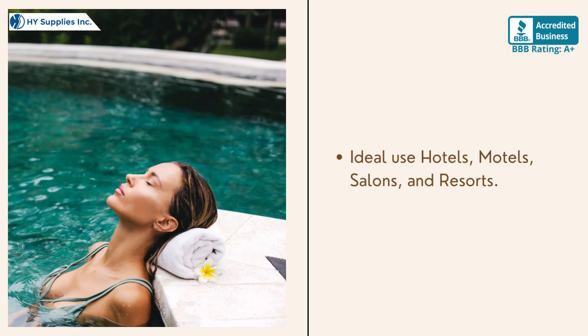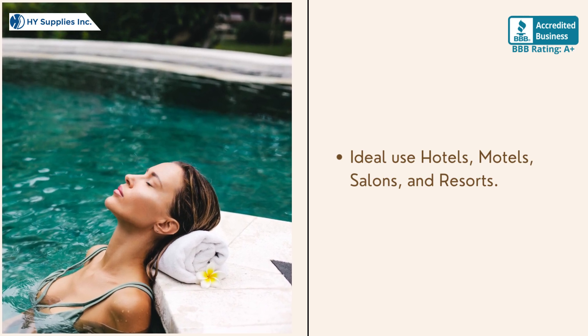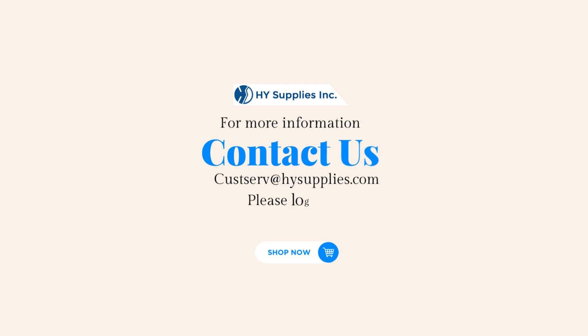Ideal use: hotels, motels, salons, and resorts. For more information, contact us at custserve@HighSupplies.com. Please log on to www.HighSupplies.net. Shop now!